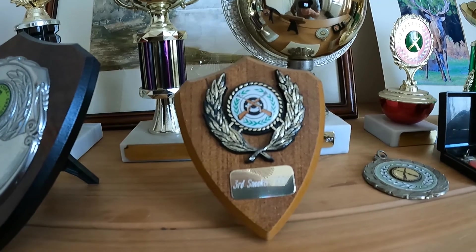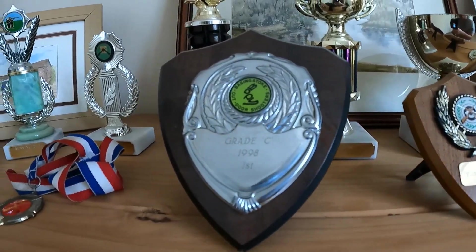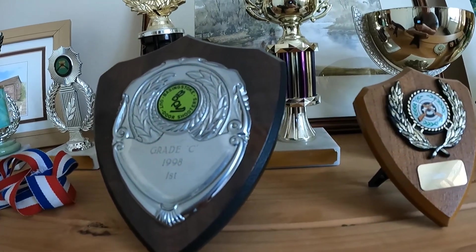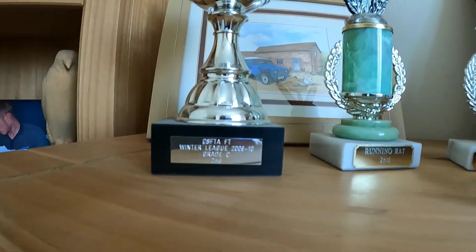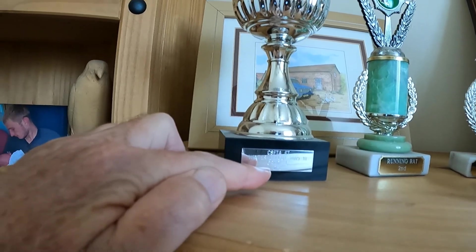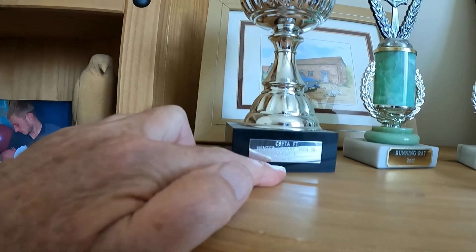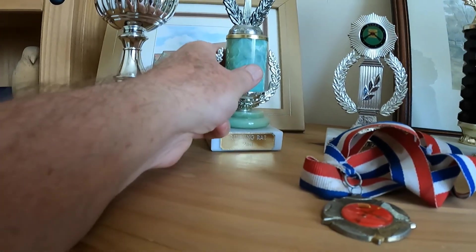I had an Air Arms NJR — that was a nice gun — with a Leupold scope on it. That was one of the in things to have back in the day. This one here is a winter league trophy — Winter League 2009 to 2010, C grade, I came second.